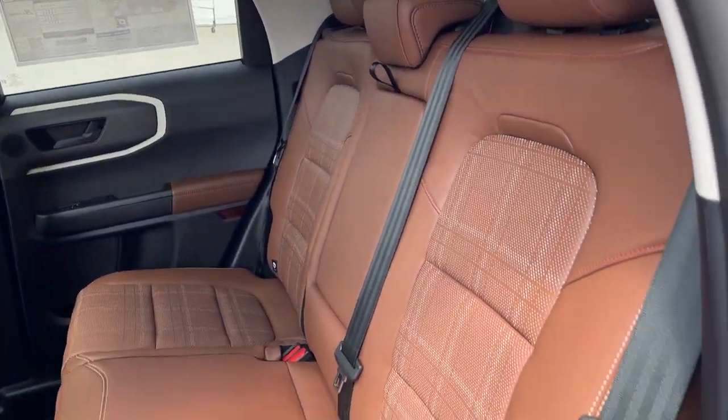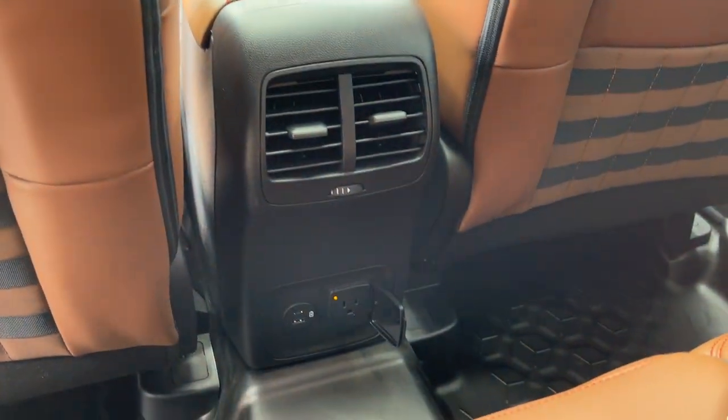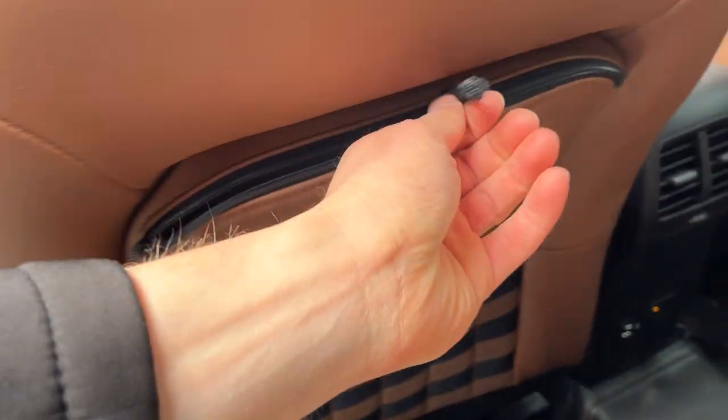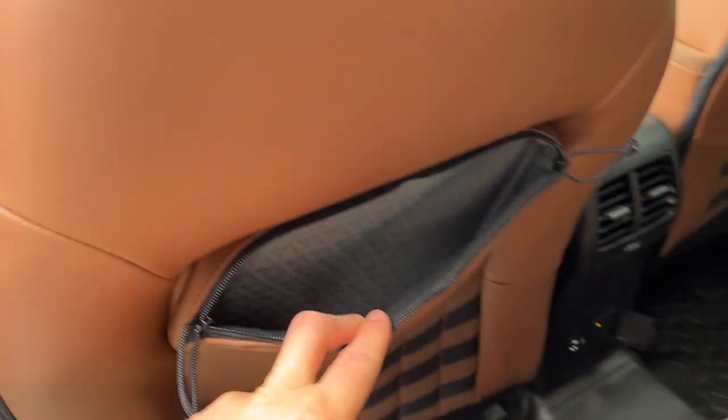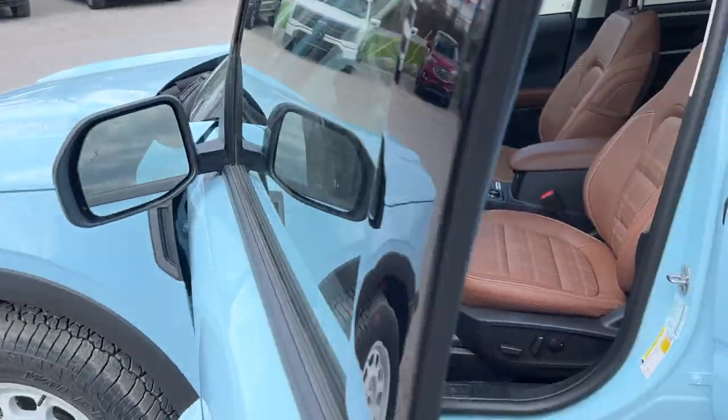Coming around to the interior, you get a nice perforated brown leather trim interior — really like the seats in this one, front and back. Of course you get your own climate vents back here, three-prong power, and a couple of USBs. You also have some storage with zipper pocket storage right behind the driver's seat and passenger seat as well.